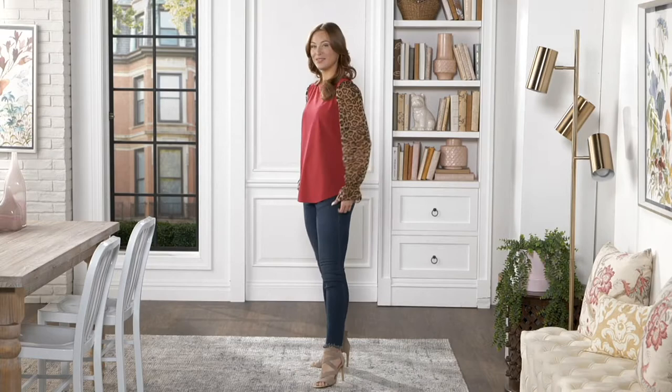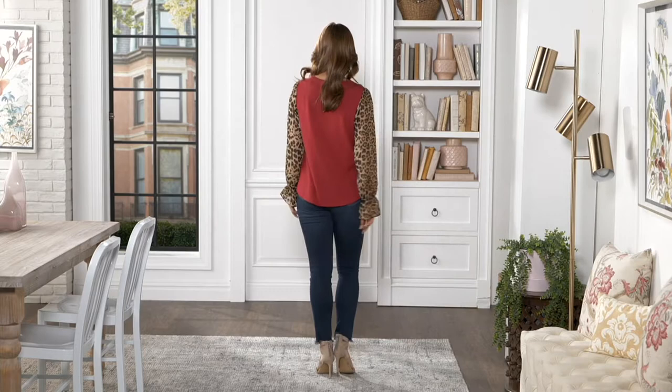Allison, we're loving your top. I almost wish we could hide the price for a hot second, because look at this. It's triple lux. It's a gorgeous knit top. The sleeves are done in chiffon animal print.